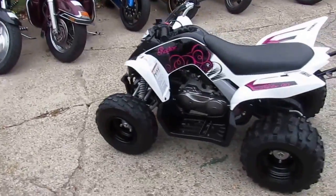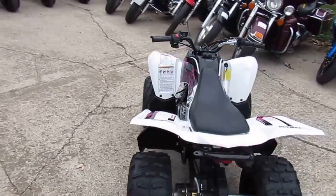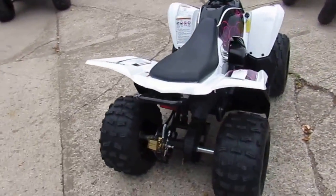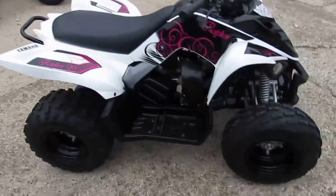Hey guys, Chad and Andrew here doing some videos. We got a super cool one for the kids. It's a 2013 Yamaha Raptor 90. This thing's got less than 40 hours on it. It's clean, it's just been serviced. It's got a new battery, fresh gas, ready to go.